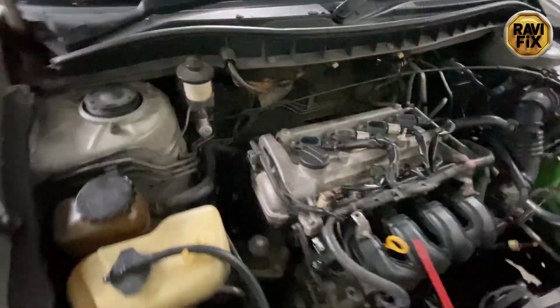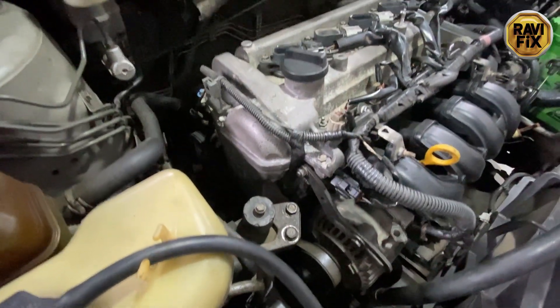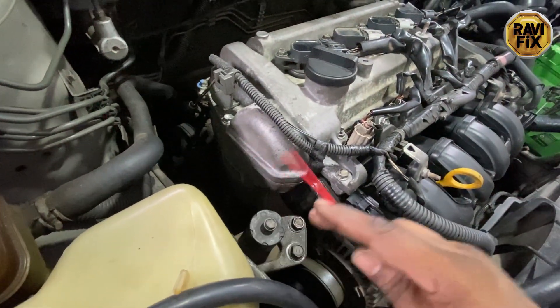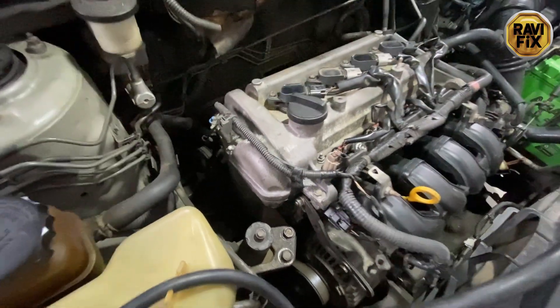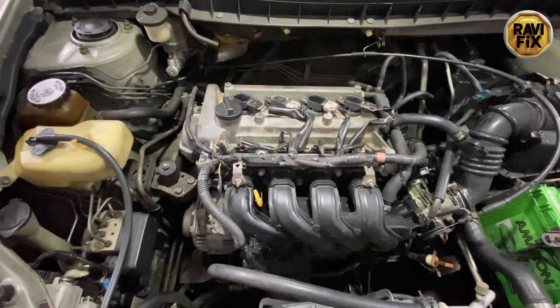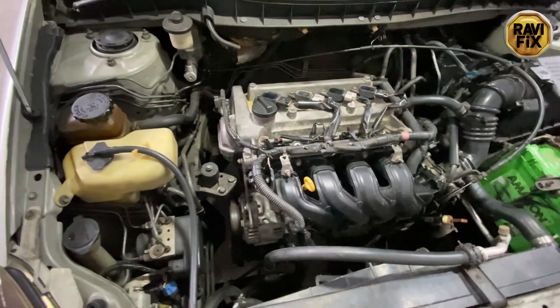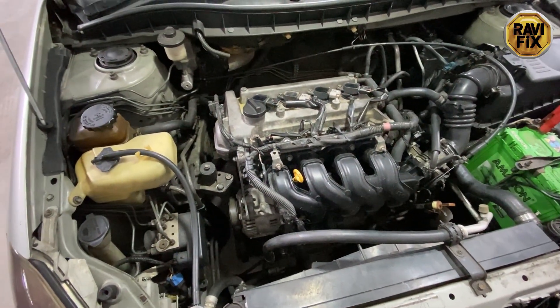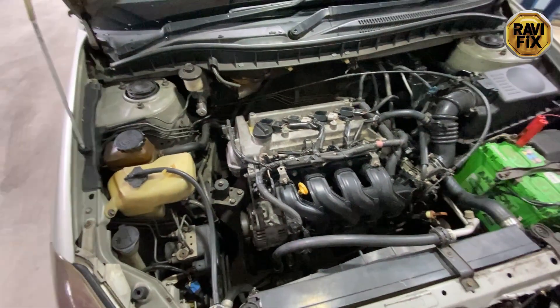I checked the correlation on both waveforms — with and without the VVT solenoid contribution — and both were 20 degrees out of timing. This confirms the engine has a mechanical timing issue. It might be a timing chain issue or a stuck cam phaser. As the customer told me, he has a privilege to claim warranty on this engine because it is still under the warranty period from the junkyard. My diagnostic job is done. I was able to demonstrate the power of scope diagnostics — without the oscilloscope, this would have been a hard case to find, which is why the other shops were lost in the diagnosis. Thank you for watching. Stay subscribed for more diagnostic videos.